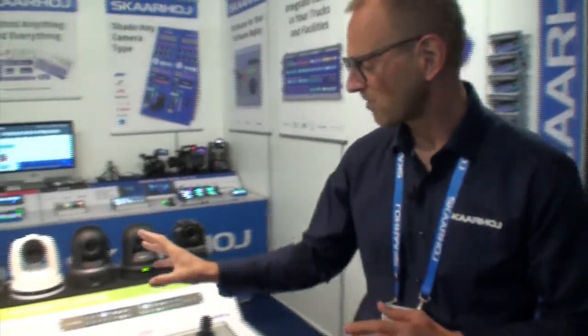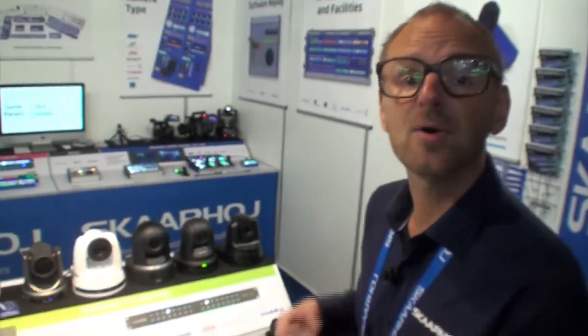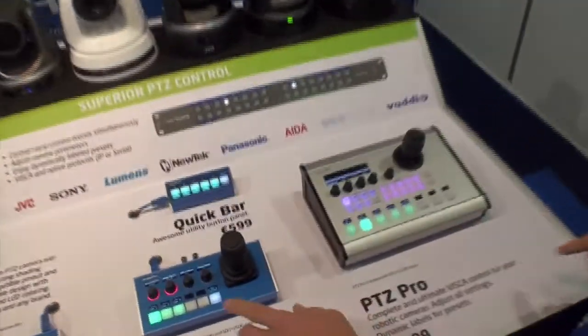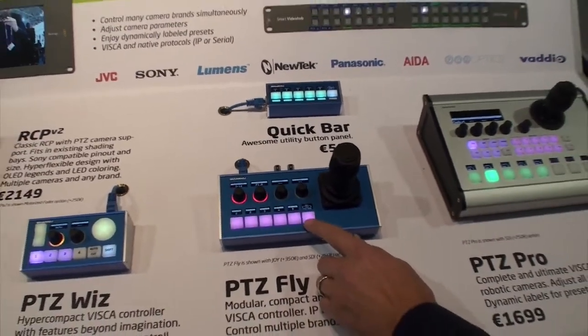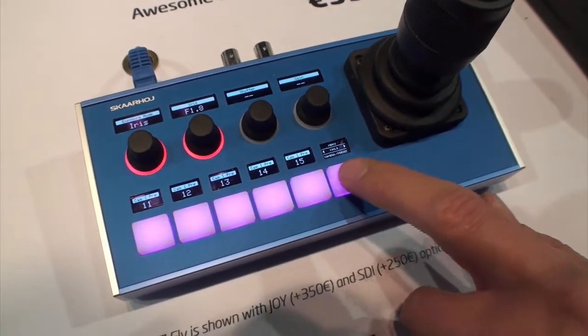We have the P2C Pro and the P2C Fly next to each other. In terms of what they can do, they can do the same things because they all run on the Unisketch software, which gives you access to all these features — we don't put any limitations into the software. But they have different form factors. With the P2C Pro you have direct preset recall on a dedicated block of keys, while on the P2C Fly preset recall is something you toggle using the four-way button. As I press it, I'm toggling from camera selection over to preset selection.